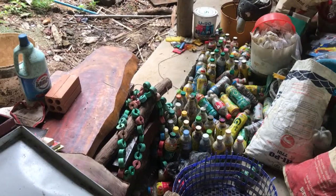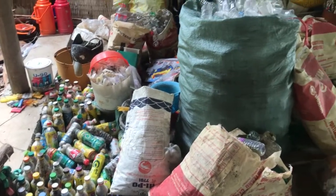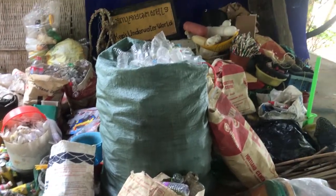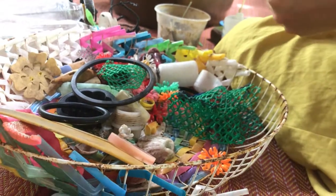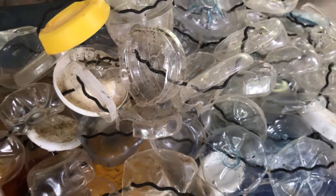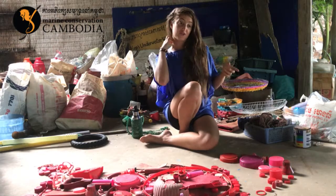As we're picking up the rubbish, we sort it into different categories. So these categories will mostly be plastic bottles, foam, plastic bags, and non-burnables, such as aerosol cans and lighters and glass and metal, and then all the colourful hard plastics that we can use for creative projects.